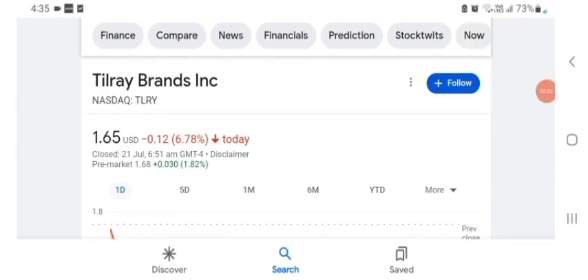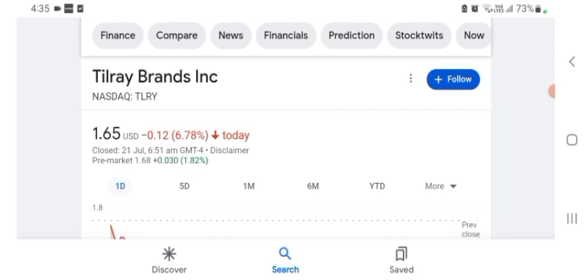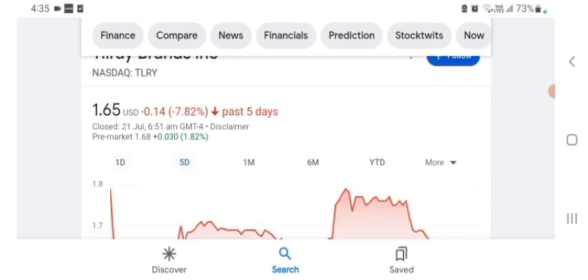Hello guys, welcome back to my YouTube channel. Today in this video I'm talking about Tilray Brands stock. I'm going to talk about stock pros and cons and technical analysis and latest news about it. I'm going to take a look at the fundamentals of this company and also take a look at the chart of the company. The stock was trading at $1.65 US dollar with 6.78 negative in a day.